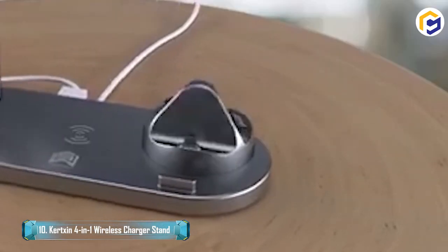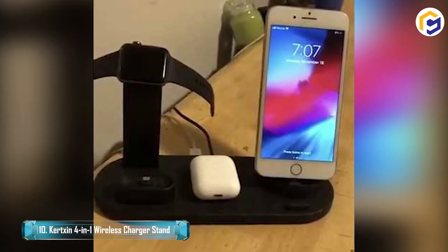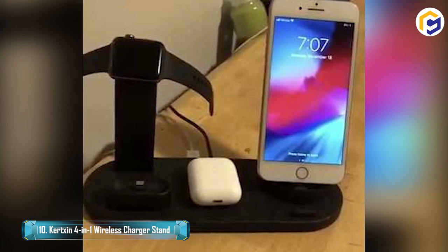The 3-Connector Base is rotary at 360 degrees, suitable for iPhone, Android Type-C, and Android Micro USB cell phones.